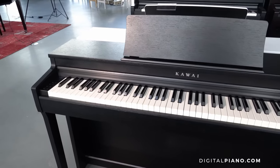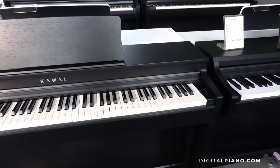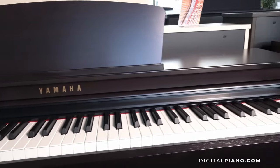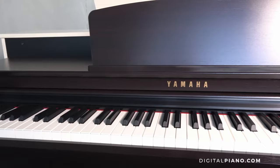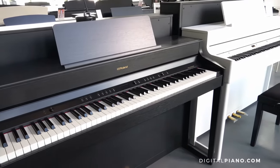The Kawai CN201 was released in the summer of 2022. The Yamaha CLP725 was released in March 2021, and the Roland HP702 was announced in April 2019.